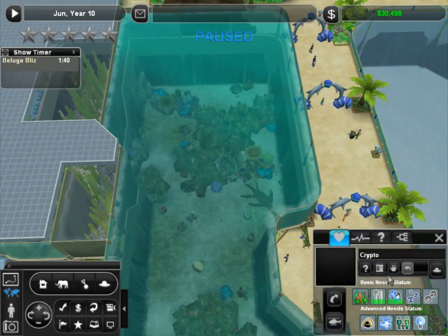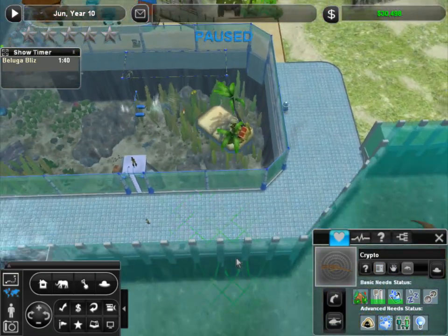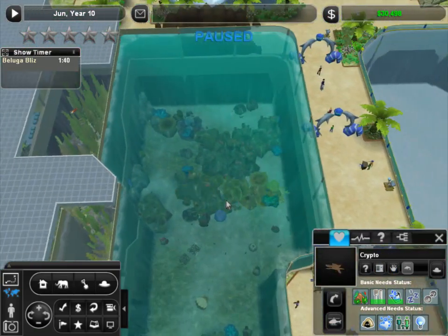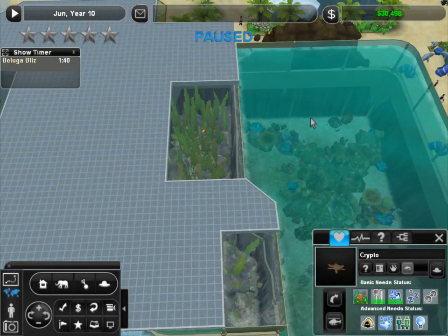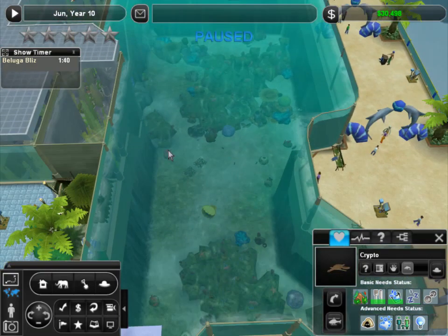I'm very excited because after we move these guys, we can open up our shark tank so that we can have more coastal sharks. There are quite a few more coastal sharks that will get along, so we can knock down this wall, give these guys more space, spread this out. Pretty excited about that. That should be really, really nice.